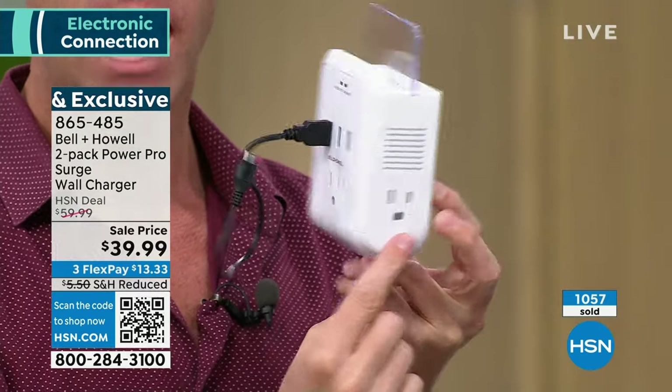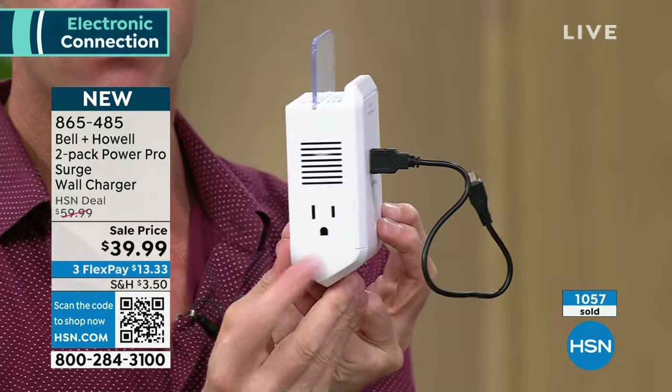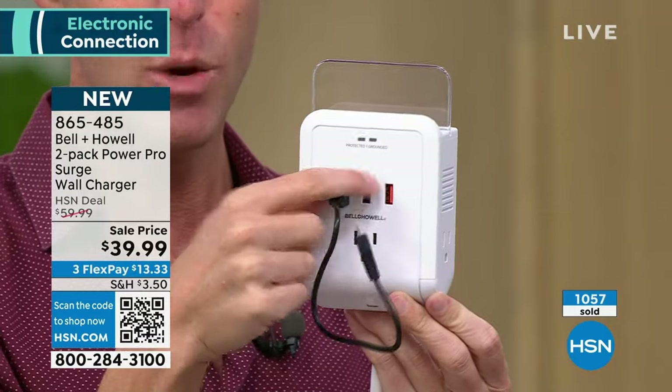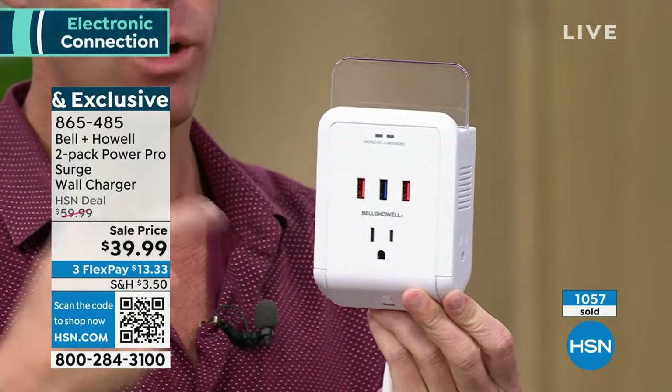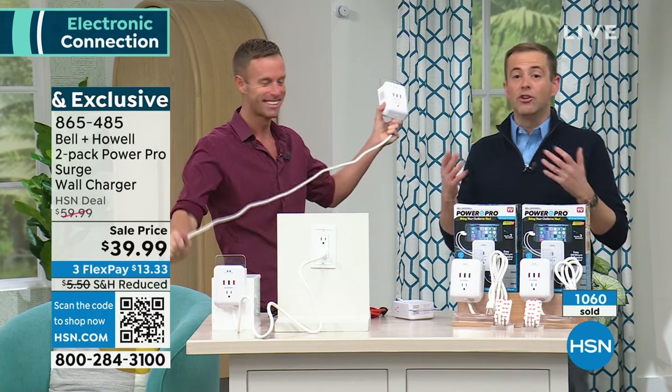There's an outlet on either side — so I've got a three-prong outlet here and one on the other side, giving me three of those, plus three USB ports. So I basically went from one plug to six, instantly.